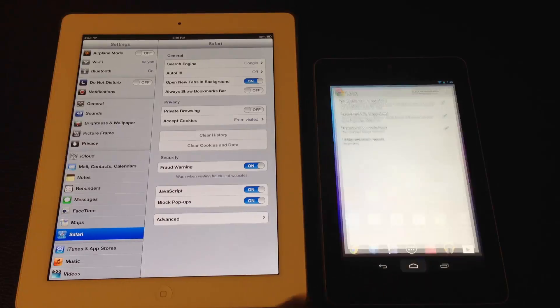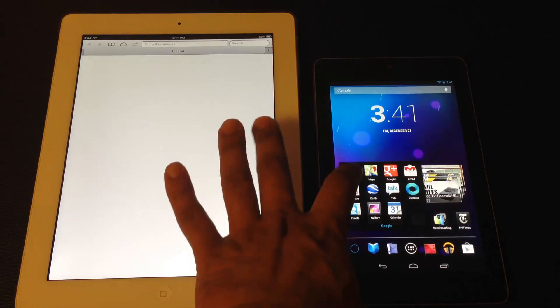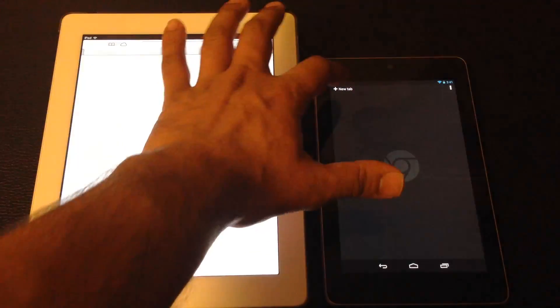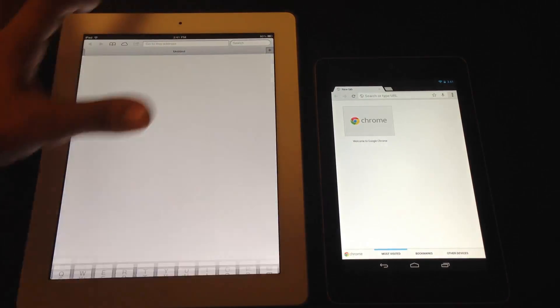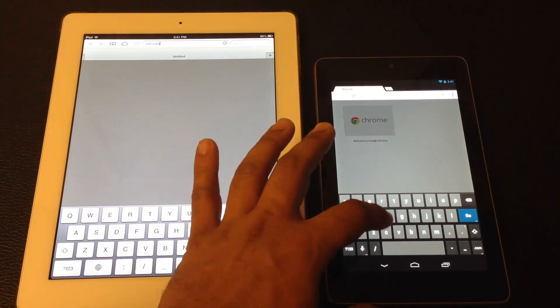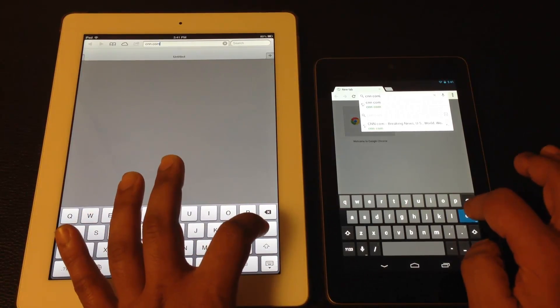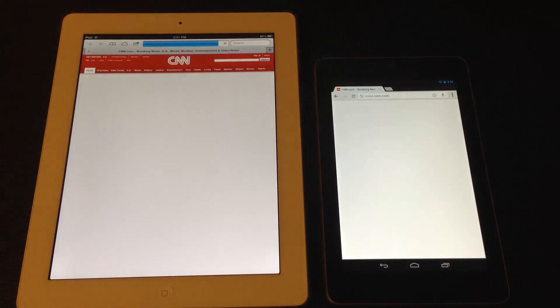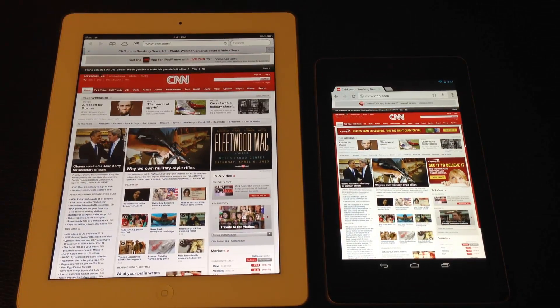Now we go home on both devices and launch the browsers. The first website we are going to is CNN.com. I press go at the same time on both devices. Okay, the iPad 4 wins this one.